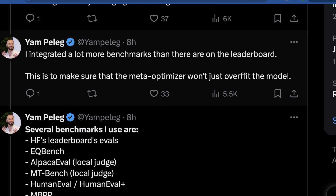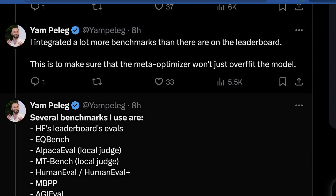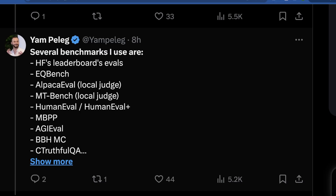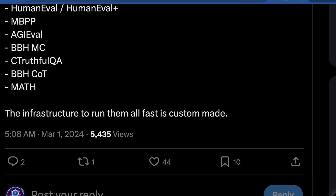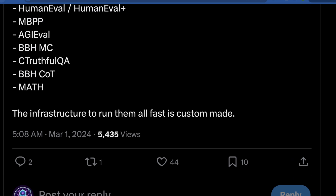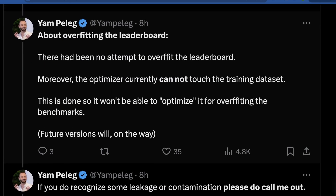He says: 'I integrated a lot more benchmarks than are on the leaderboard — this is to make sure the meta-optimizer won't overfit the model.' Overfitting here means getting too tied up in specific skills present across benchmarks, causing overall capability to lapse as the model starts to cherry-pick. The benchmarks he uses include HuggingFace evals, EQBench, AlpacaEval, MT-Bench, HumanEval, MBPP, AGI Eval, BIG-Bench MC, TruthfulQA, BBH CoT, and MATH. All the infrastructure to run this is bespoke — a single person tooling this, running it, and telling us how it went.